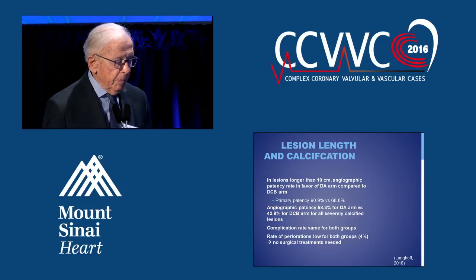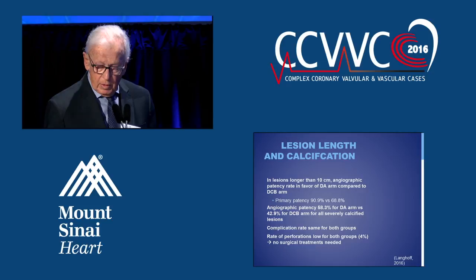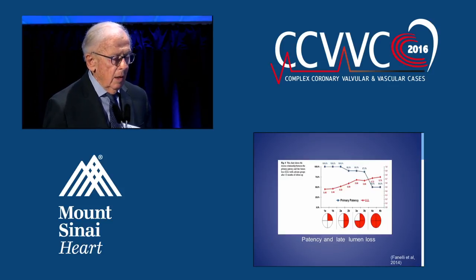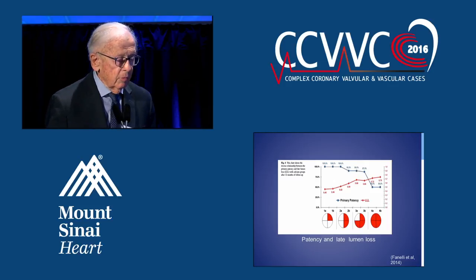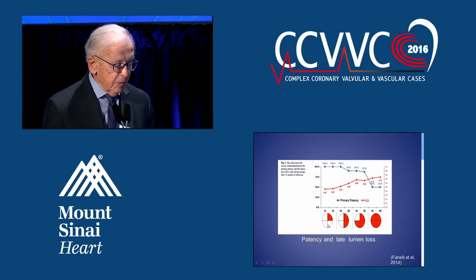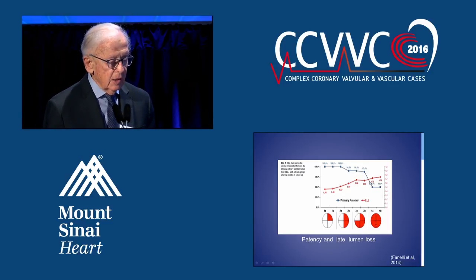The primary patency rate between patients with DCB and DA is 90% with atherectomy and 68% with drug-coated balloon. Complication rates are about the same for both, with no major complications beyond about 4%. A recently published slide shows a nice distribution of the difference between late lumen loss and patency. At 25% calcification everything is fine, but at 75–100% diffuse calcification there is a significant drop-off in patency to 50–60%, with late lumen loss up in the 70–80% range.